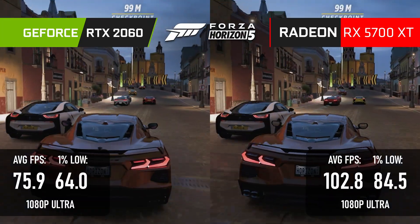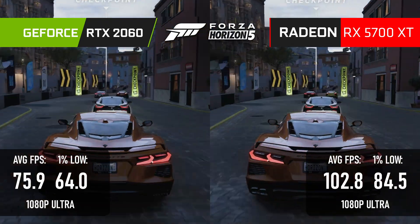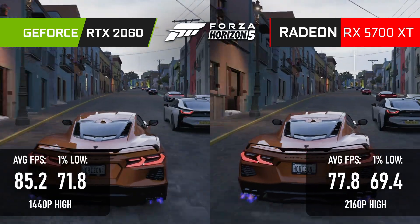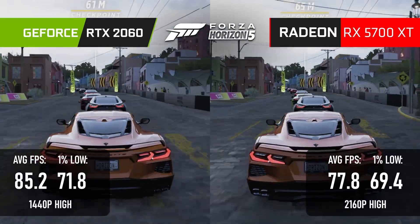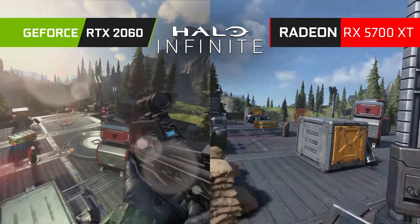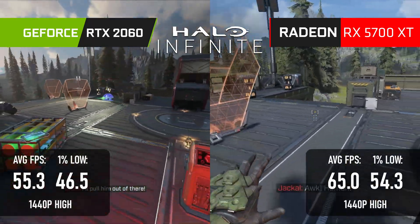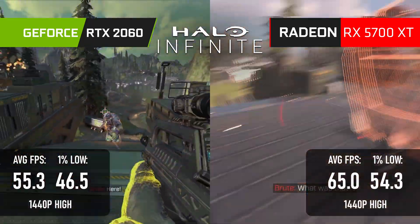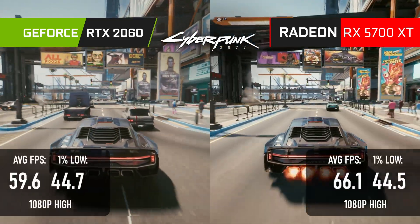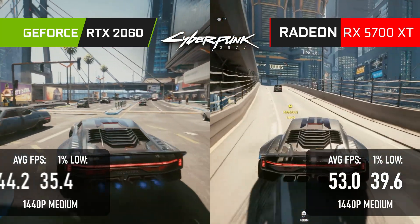Forza Horizon 5 sees another 30% margin win for the RX 5700 XT at 1080p, and at 1440p the 5700 XT is actually running at 4K. Things calm down a little in Halo Infinite — the 2060 loses by just 15% at 1080p and a little under 20% at 1440p. Cyberpunk is also less of a drubbing; there's still a clear disadvantage to AMD architectures, so the 5700 XT only wins by 7 FPS.